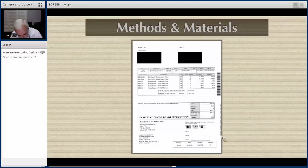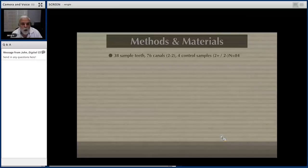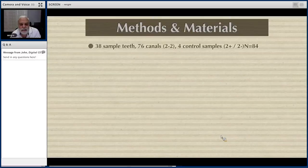We purchased materials all around the United States and have 38 samples — 76 canals — which are mesial roots of lower molars, because they tend to have the same degree of curvature and radius of curvature, and they have two canals, two orifices, and two apices. Four were control samples: two positives and two negatives, for a total of 84 samples.